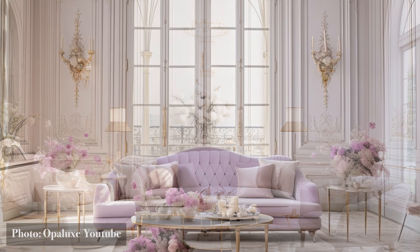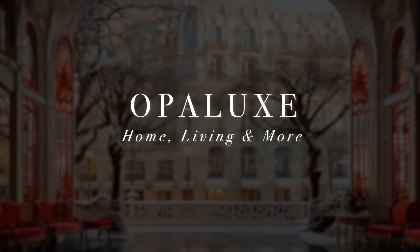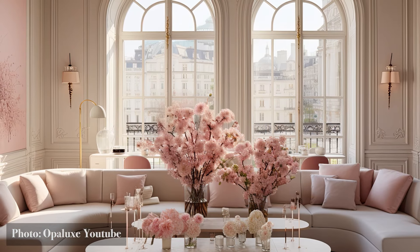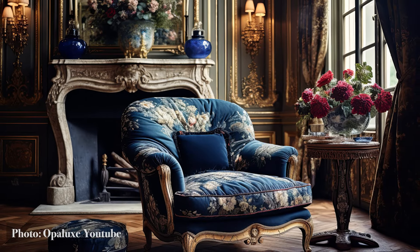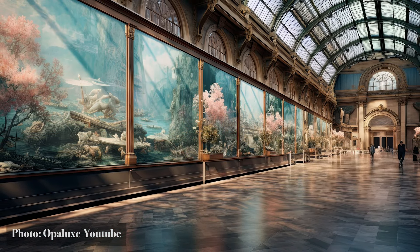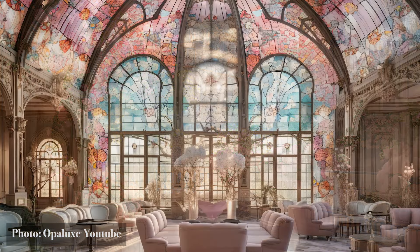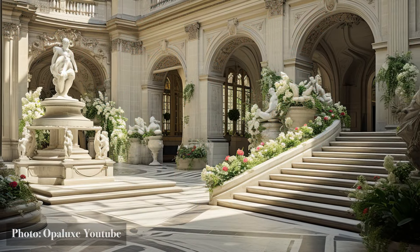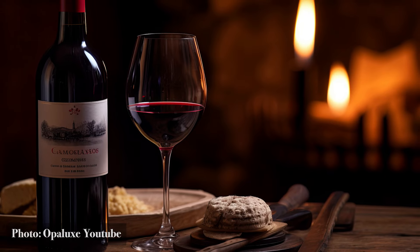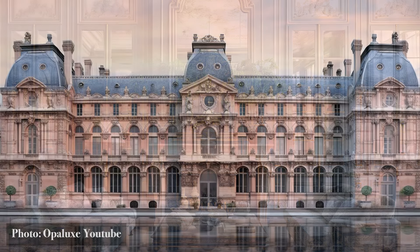Thanks for being part of our audience today. If you're enjoying the video, subscribing to Opalooks channel is a great way to ensure you never miss our future uploads. Prepare to immerse yourself in a world of soft pastels, intricate furnishings, sumptuous fabrics, and ornate decorative accents that will transport you to the very heart of Paris. So grab your beret, pour yourself a glass of fine wine, and let's embark on this enchanting journey. Your stylish transformation begins right here.